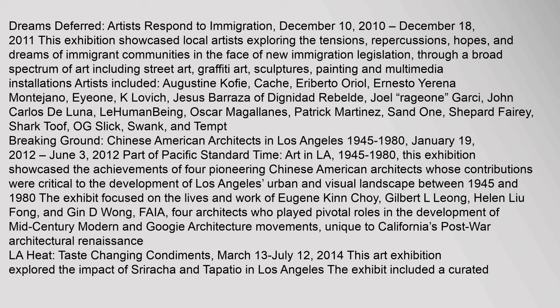Breaking Ground: Chinese-American Architects in Los Angeles 1945–1980, January 19, 2012 to June 3, 2012, was part of Pacific Standard Time: Art in L.A., 1945–1980. This exhibition showcased the achievements of four pioneering Chinese-American architects whose contributions were critical to the development of Los Angeles' urban and visual landscape between 1945 and 1980. The exhibit focused on the lives and work of Eugene Kin Choi, Gilbert L. Leong, Helen Lu Fong, and Jin Di Wong — four architects who played pivotal roles in the development of mid-century modern and googie architecture movements.